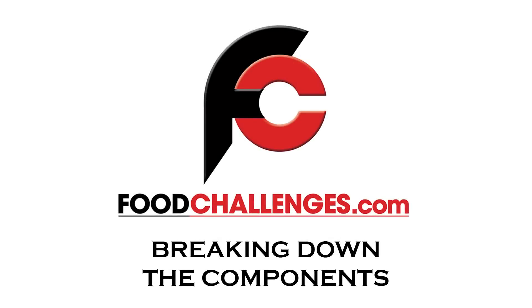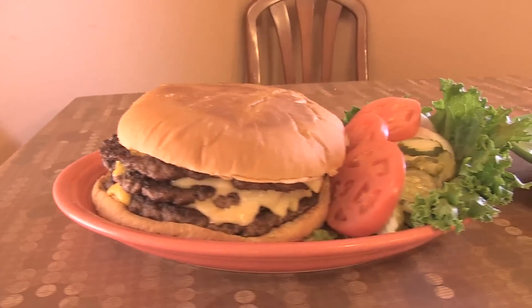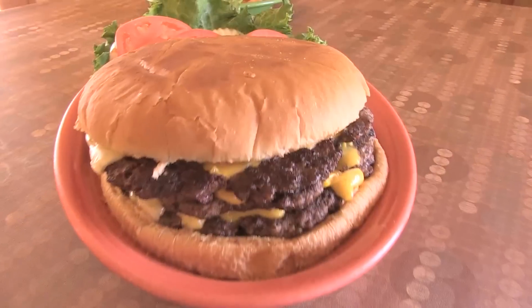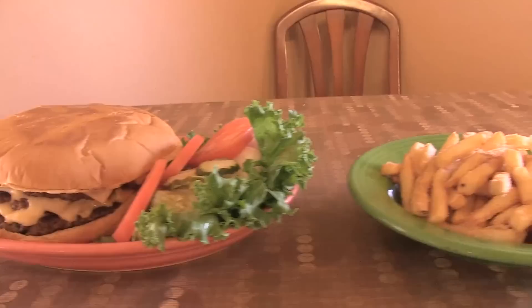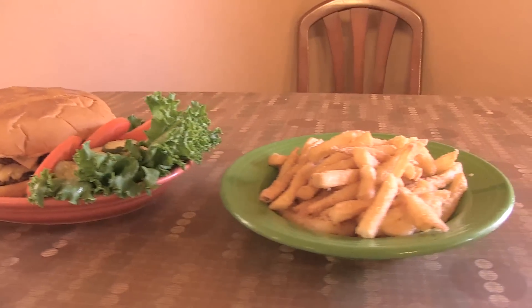As you can see, it's got three one-pound burger patties on it. I've got 45 minutes to eat this entire meal. We've got the Triple Lenny Burger with three pounds of meat. Then we've got all of these vegetables we have to finish too, which will all be part of the strategy, along with this large side of fries.